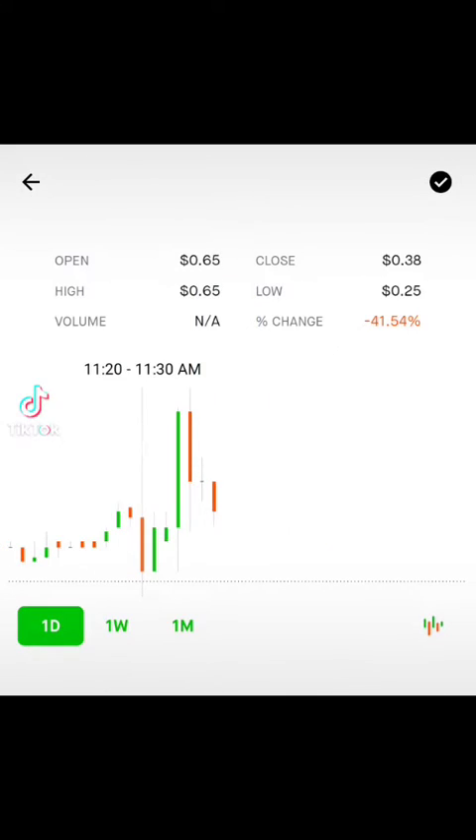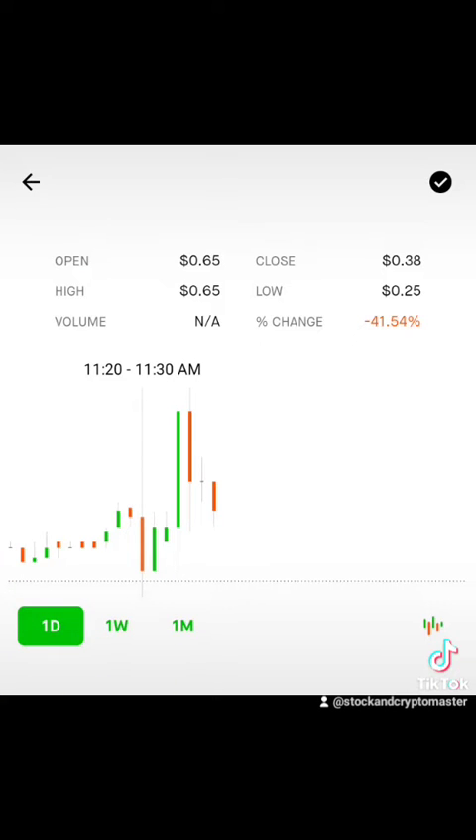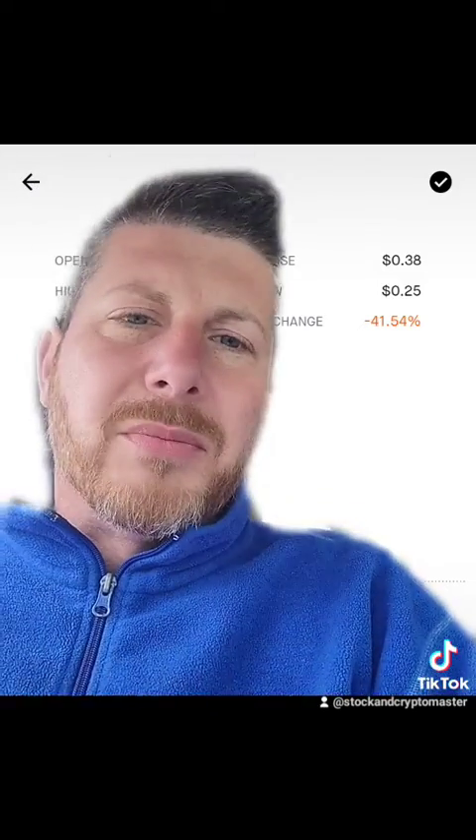As you can see here, the price of this option moved down to $0.25 today — that's $25 for every option you buy. The high at this point moved to $0.65. So you would have paid $25 per option, and it moved up to $1.30 today. If you sold at $1.25, that would have been a 500% profit.